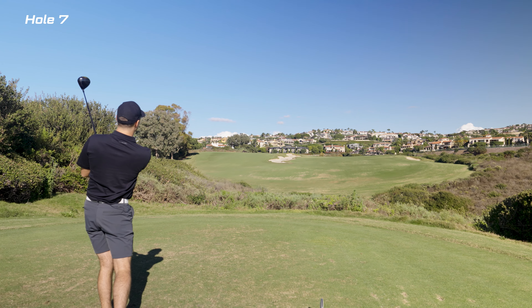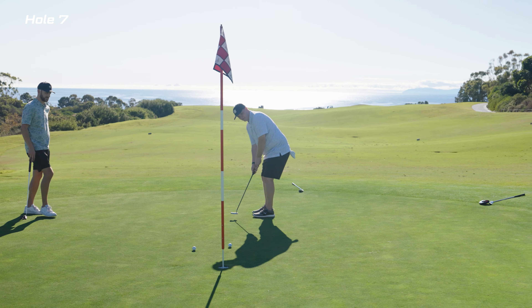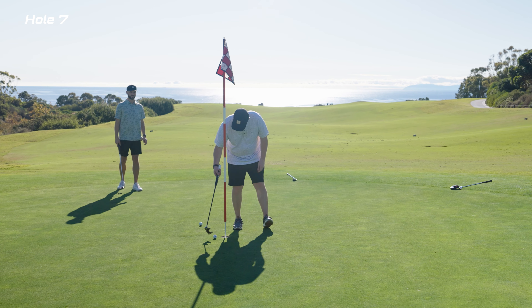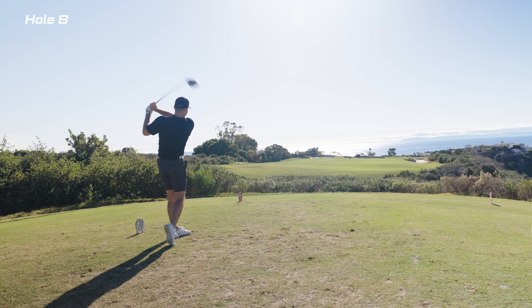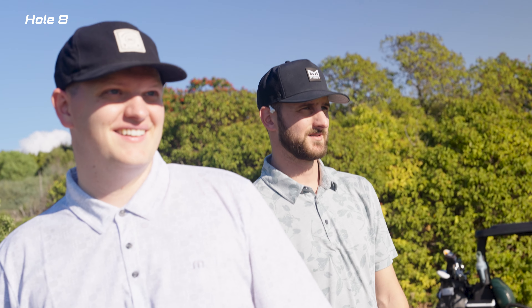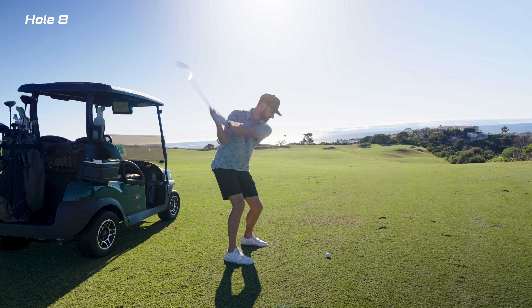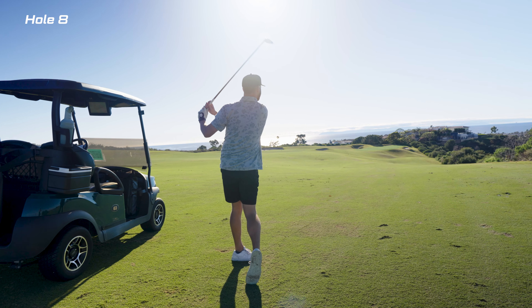Our tee time started around 12:20 and I think it was probably the perfect time, because you get the sun at all different points during the round. As we're coming up on hole number nine heading to the back nine, the sun starts to go down and there are going to be amazing views of the sunset — keep watching.